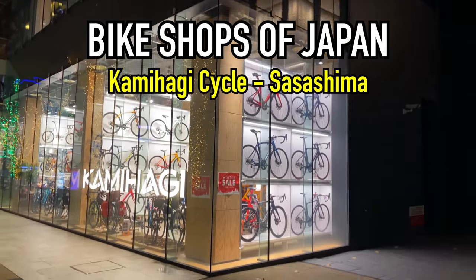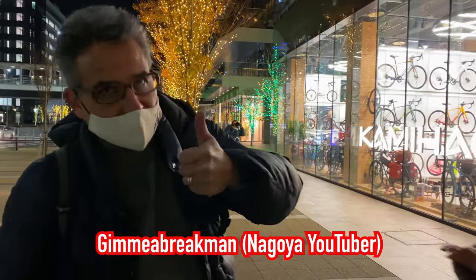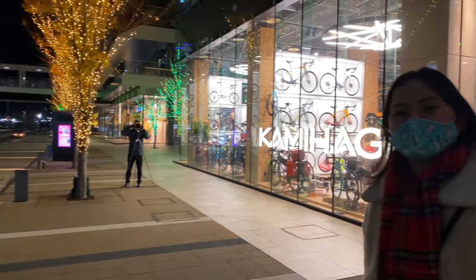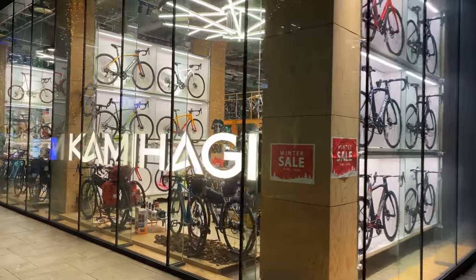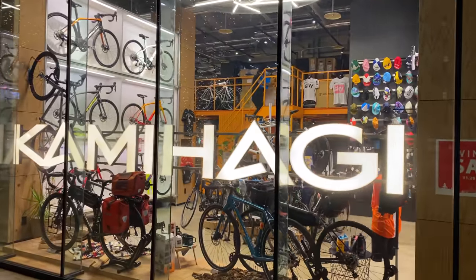Hey guys, what's going on? Tua Cruz here checking in. We're here with Victor, a local YouTuber here in Nagoya, and with Tunchan. Today we're going to be doing another bike shop tour here in Nagoya, Japan. This is Kamihagi Cycle, one of their other branches here down by Nagoya Station.